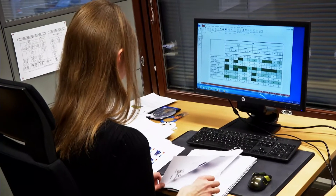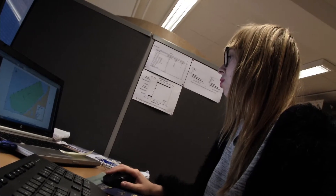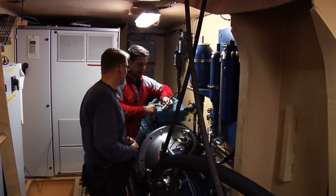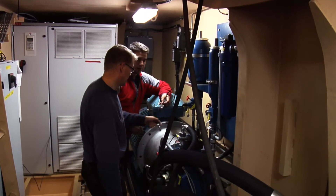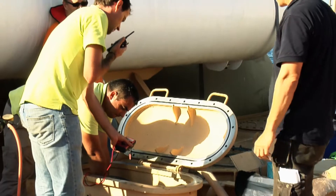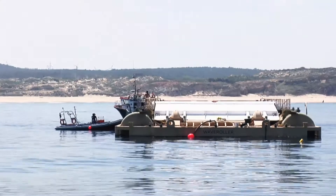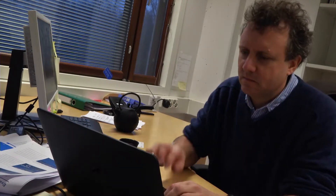AW Energy's engineering team has obtained first-class performance data and load data, which is extremely important for designing the first commercially operational wave roller for the wave energy market. All data retrieved has been thoroughly examined and validated by independent third-party operators like DNV GL. AW Energy also collaborates with Lloyd's Register to get a certification for the wave roller technology.